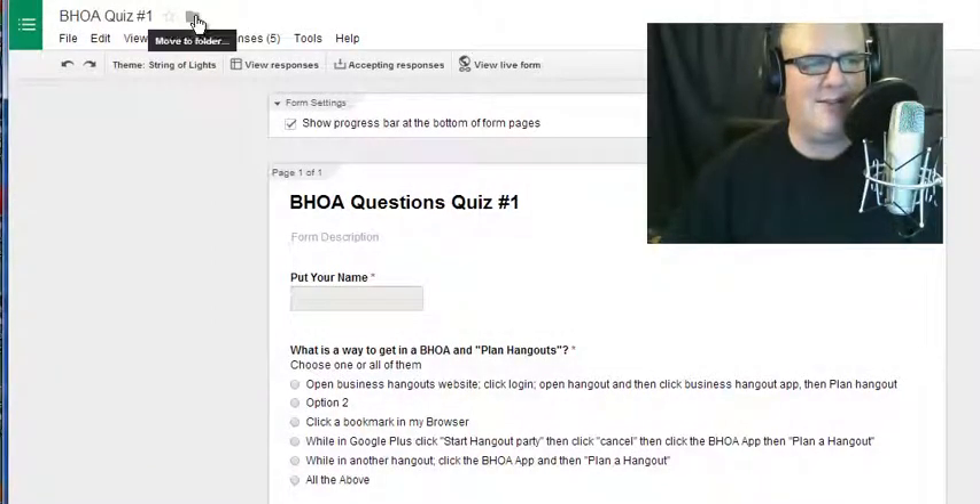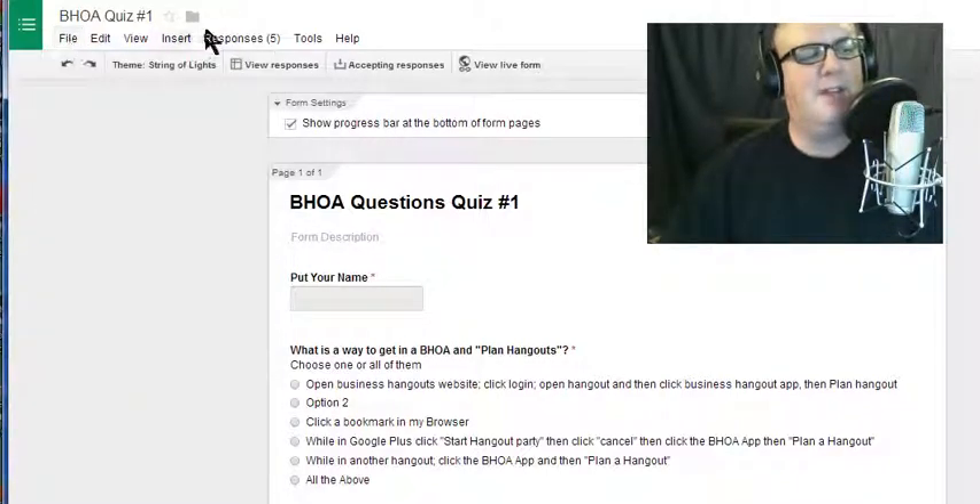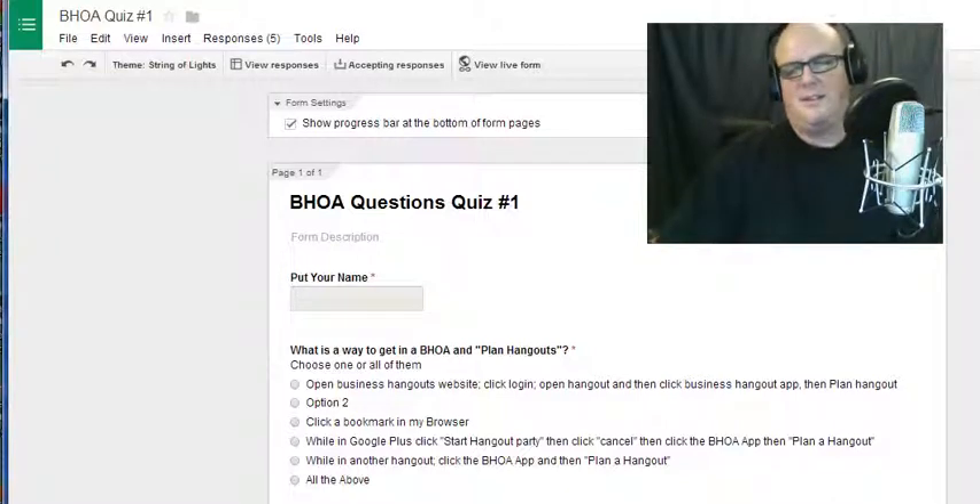I'm glad they brought it back because I can see it right from here — they changed it to 'Move to a Folder,' but it's a one-step shot and you can go from there. Anybody that's into documents will know what I'm talking about and appreciate that. Thanks y'all.